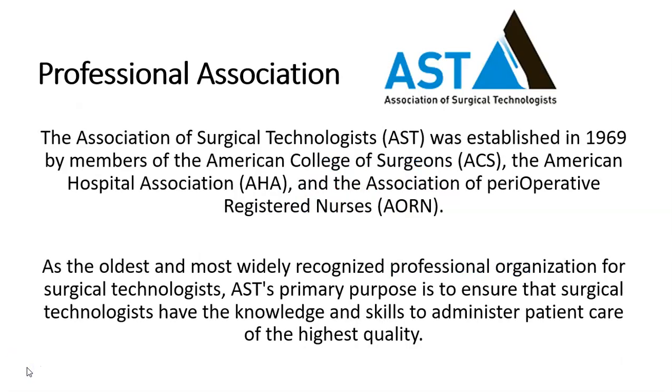We are also affiliated with our professional association, the Association of Surgical Technologists, which was established in 1969 by members of the American College of Surgeons, the American Hospital Association, and the Association of Perioperative Registered Nurses.